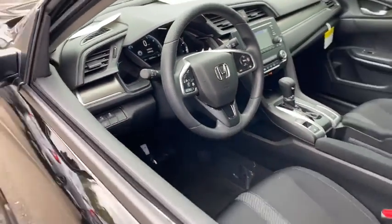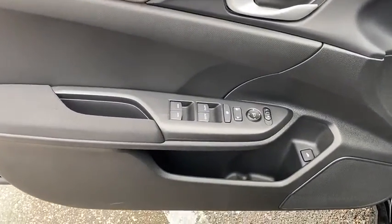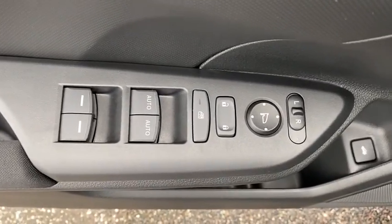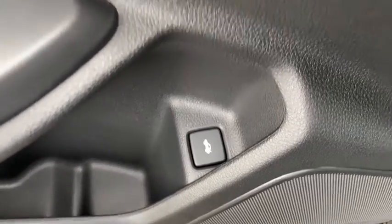Electronic stability control, security system, trip computer, remote keyless entry, tachometer, panic alarm, brake assist, cloth seat trim, front reading lamps, tilt steering wheel, driver vanity mirror, and front bucket seats.